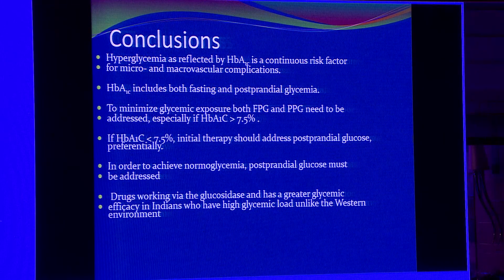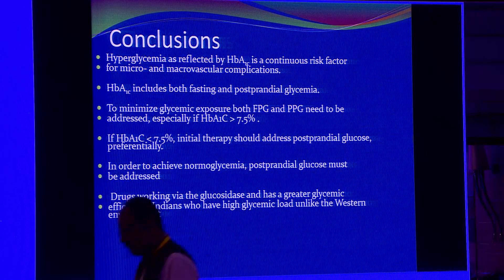In conclusion, hyperglycemia as reflected by HbA1c is a continuous risk factor. HbA1c includes both fasting and post-prandial components. When HbA1c is high, fasting glucose is responsible; as HbA1c comes below 8, you need to target post-prandial hyperglycemia to fine-tune it below 7. To achieve an HbA1c target below 7, it is imperative to bring down post-prandial hyperglycemia — otherwise it is never achieved. If HbA1c is less than 7.5, initial therapy should address post-prandial glucose. Drugs working via alpha-glucosidase inhibition have great glycemic efficacy in Indians who have a high glycemic load, unlike the Western dietary environment.